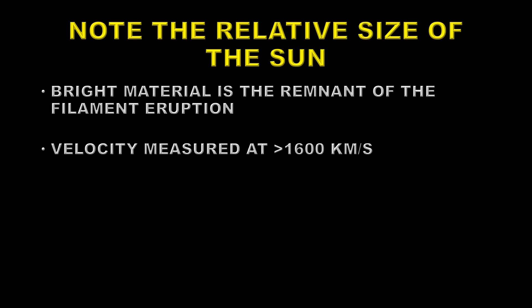The thing to note here is that the size of the Sun is much smaller than it was in the Helium-2304 image, so you can imagine what size the Earth was by comparison. The bright material you see here is the remnant of the filament that erupted from behind the limb. The velocity measured by the coronagraph was about 1,600 kilometers per second — that's very fast, probably four times the speed of the solar wind.